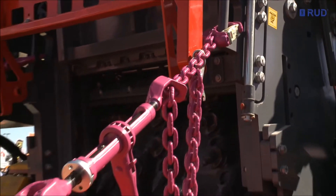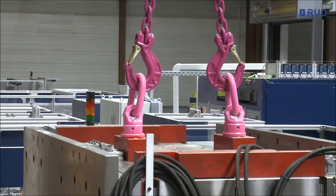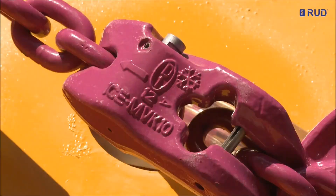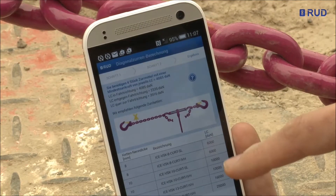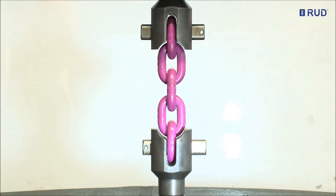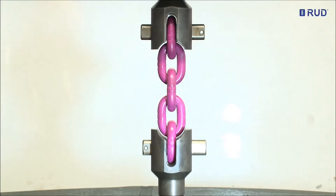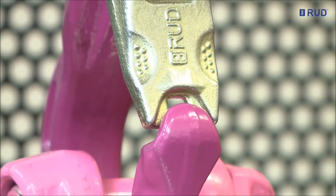With the development of its patented ICE material, RUD gained a full nominal thickness over Quality Class 8, thus achieving Quality Class 12, the world's highest. ICE stands for Innovative Chain Evolution — up to 60% higher Ultimate Tensile Strength than Quality Class 8, with the same elongation at break and fatigue strength.